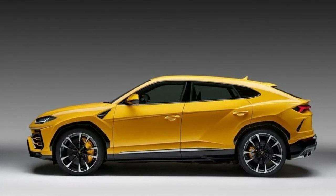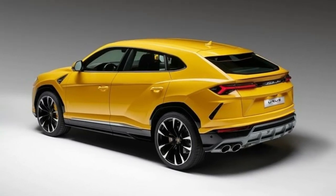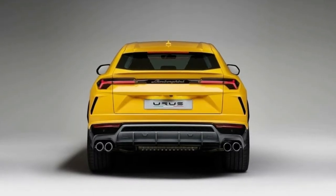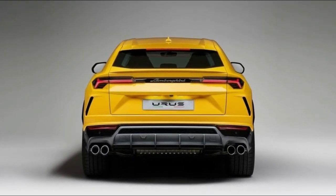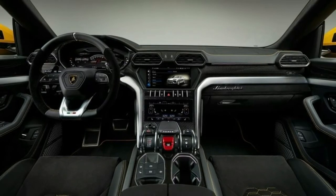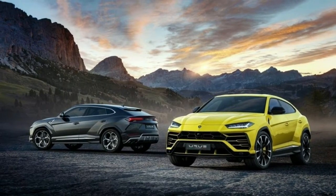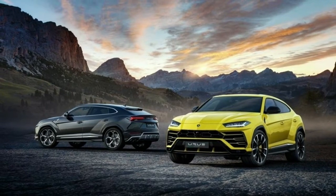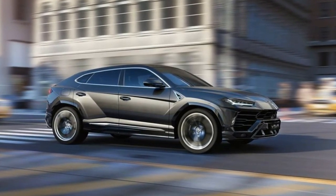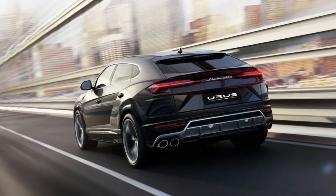The Urus will also eventually debut Lamborghini's first hybrid drivetrain, although details about the gas-electric model are not yet known. The underpinnings aren't as distinctly Italian as its V8, as it shares the Volkswagen Group's MLB platform used in the Audi Q7, the Porsche Cayenne, and the Bentley Bentayga. At 201.3 inches long and riding on a 118.2-inch wheelbase, the Urus is 1.7 inches longer than the Q7 and 7.4 inches longer than the Cayenne Turbo.